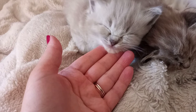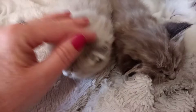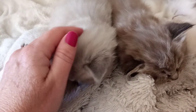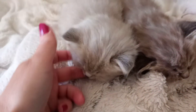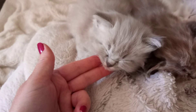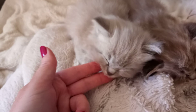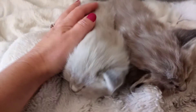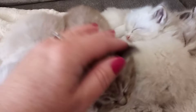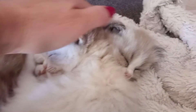She's so sleepy! So this is number two — she is a female, a blue lynx mink mitted. She is a sweet little thing.